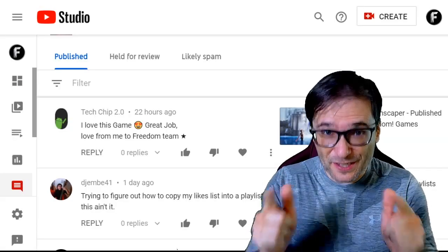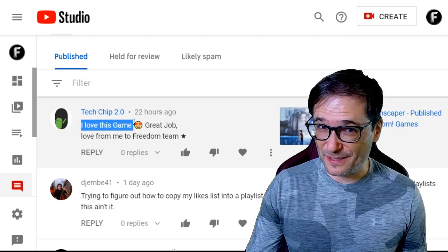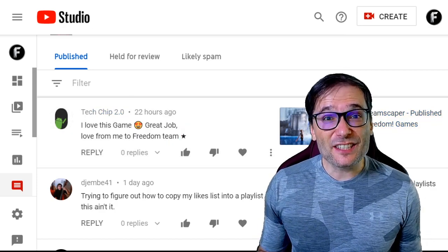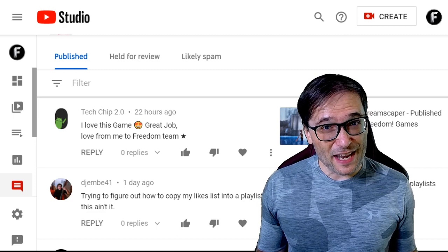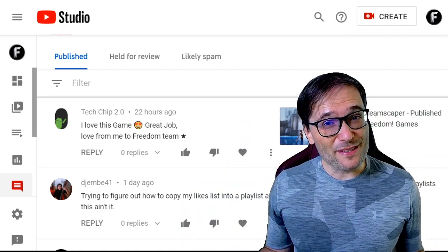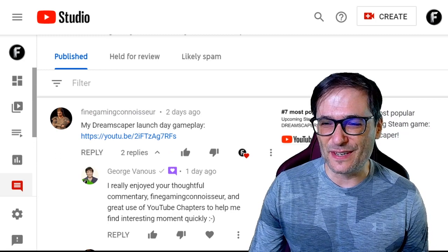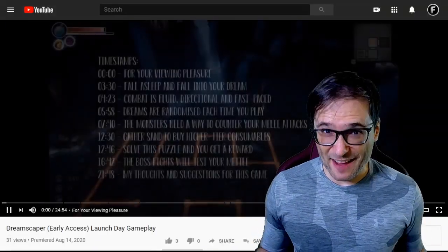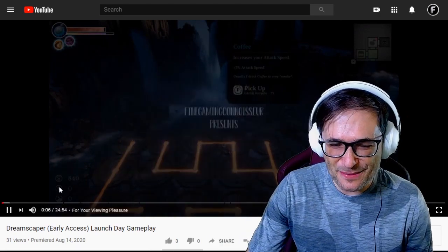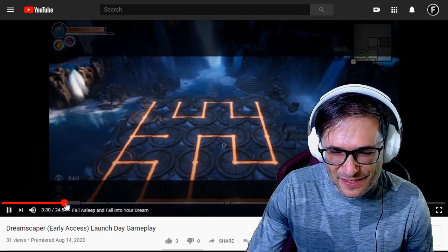Now let's read some of your deserving comments, Freedom family, starting with TechChip2.0 who wrote: 'I love this game, Dreamscaper. Great job. Love from me to Freedom Team.' Send us links to the videos and live streams you make about Dreamscaper in the comments below — we would love to see them and feature them on future episodes of The George Show. Fine Gaming Connoisseur did send his launch day gameplay video of Dreamscaper. He's using timestamps and YouTube chapters so we can jump to the moments that excite us the most.